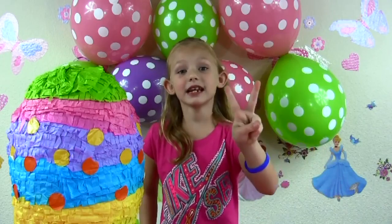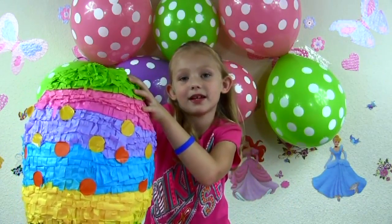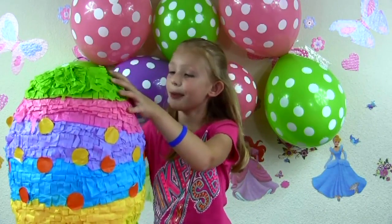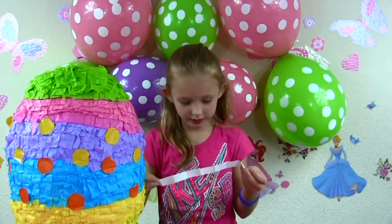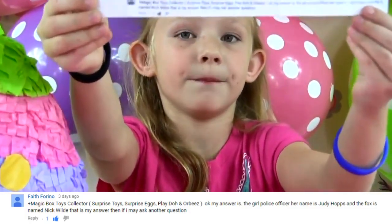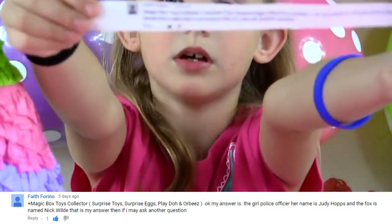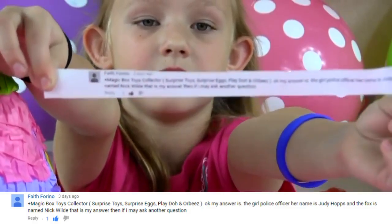Time to announce our second winner! Okay! Purple! Yay! Blue! Faith Corino! Yeah, I think I'm pronouncing your first name right, but I don't think I'm pronouncing your last name right. But if I'm not, please let me know in the comment section and correct me! I seriously don't know. So I'll give you a second to read it.